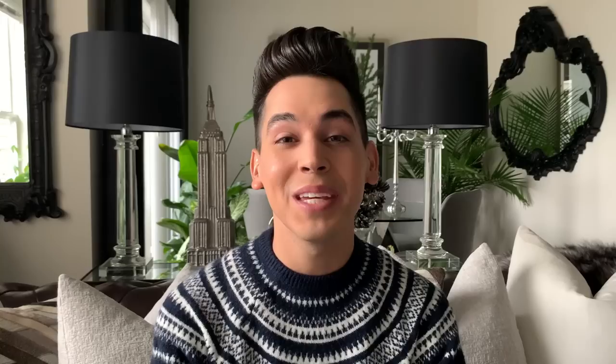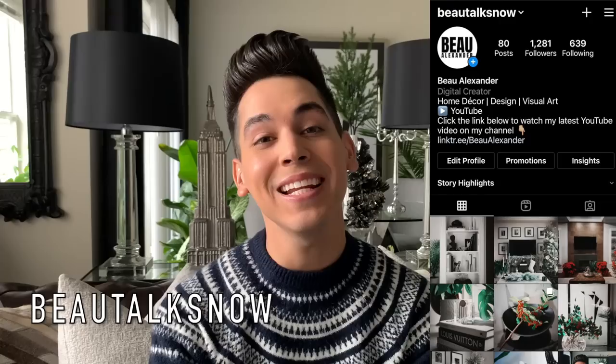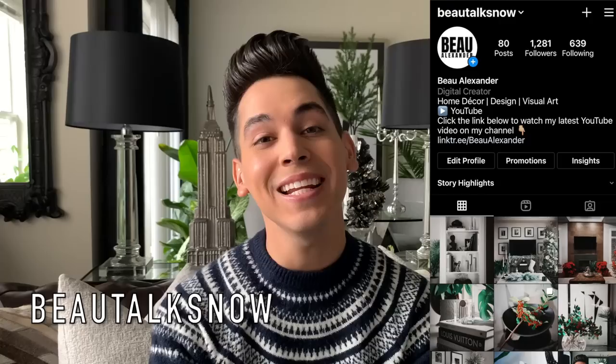If you're new to my channel, be sure to subscribe down below and accompany me on this home decor journey. Leave me a comment to let me know you enjoy videos like this, and give me a like so I know to make more videos like this in the future. Also be sure to follow me over on Instagram at BotoxNow for more day-to-day posts and inspiration. Without further ado, let's jump right into it.